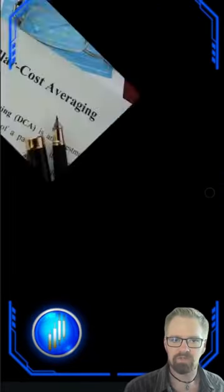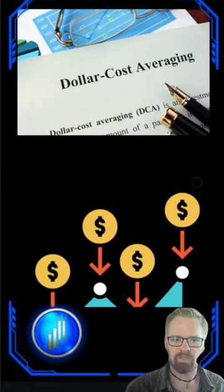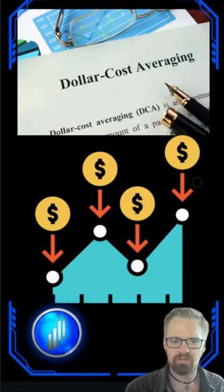There is a very simple, proven trading and investing strategy called DCA, or Dollar Cost Averaging. This method is time-tested, has been around for a long time, and has proven to be one of the most profitable strategies in the industry.